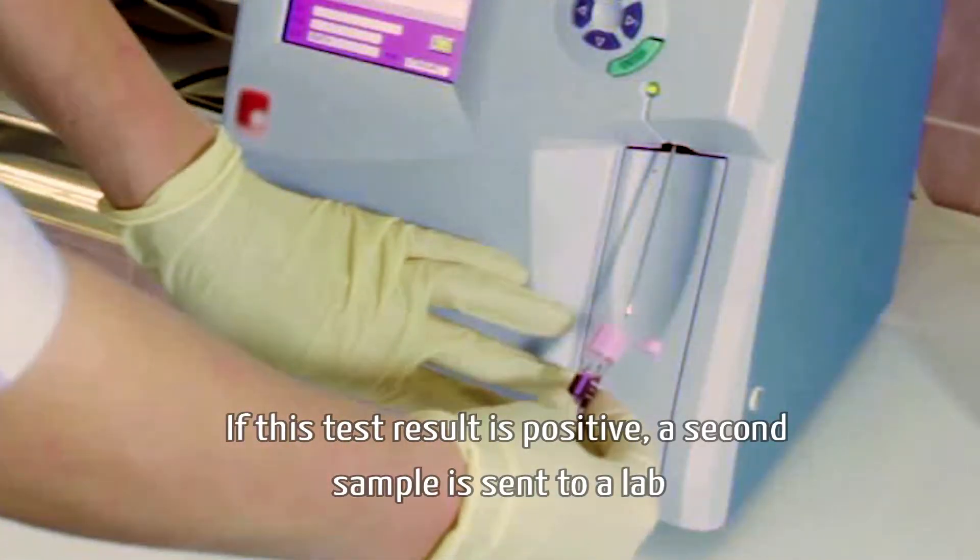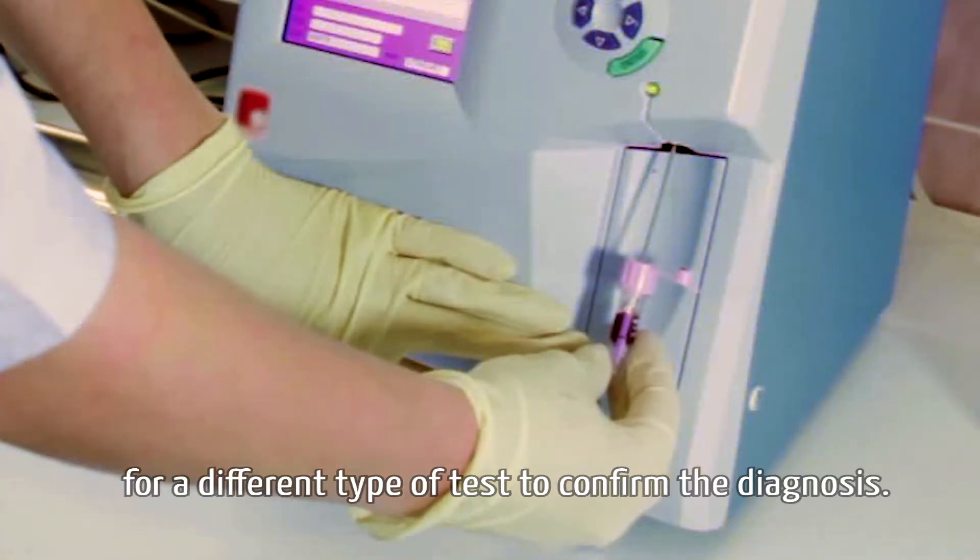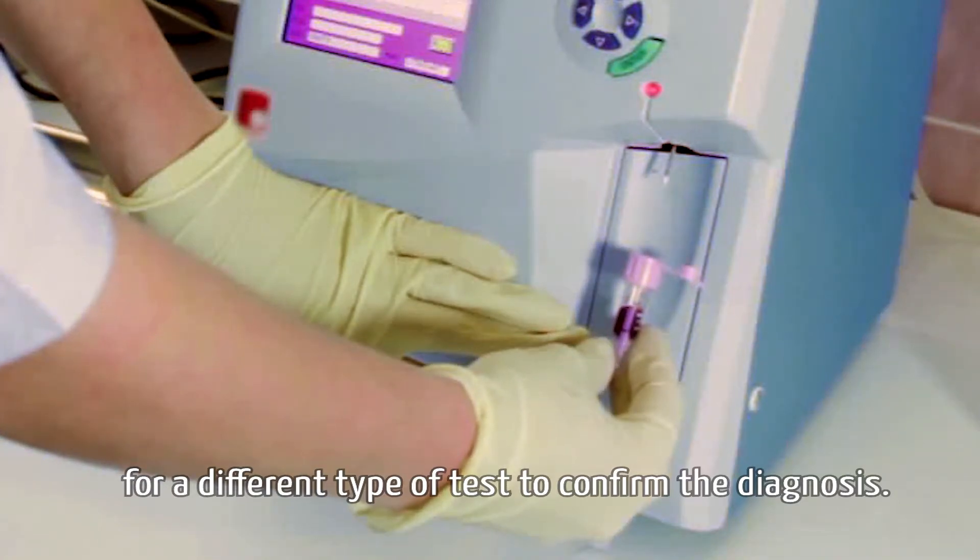If this test result is positive, a second sample is sent to a lab for a different type of test to confirm the diagnosis.